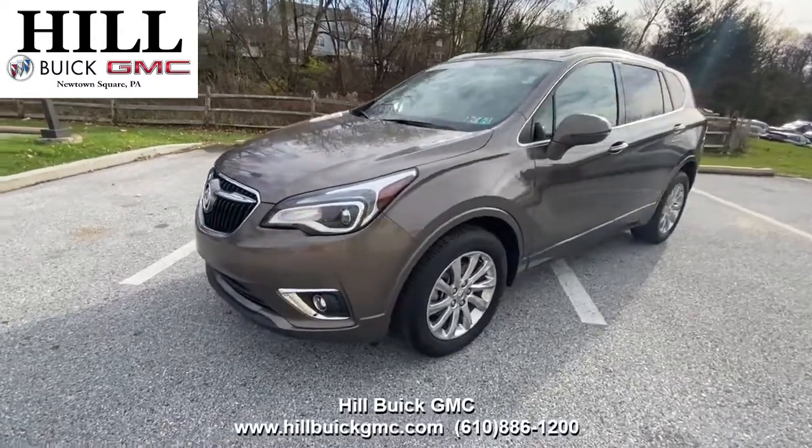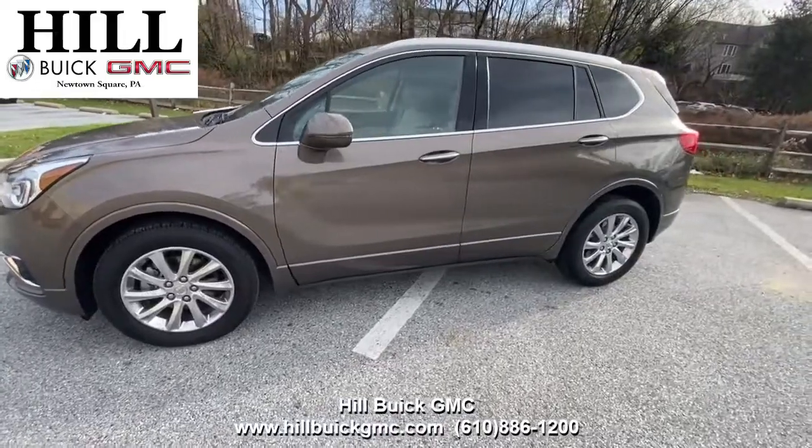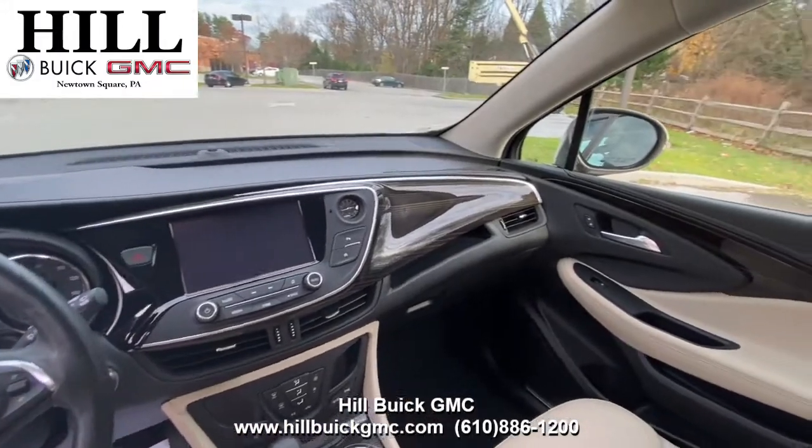On our lot we have this certified pre-owned 2019 Buick Envision in bronze alloy metallic. It has 18,490 miles on it, has had one owner, and has a clean Carfax report.